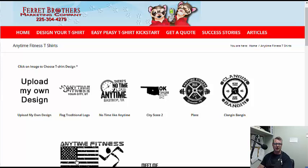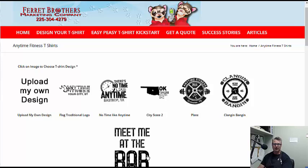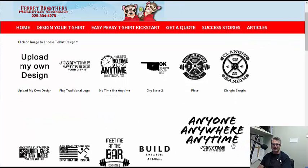All of these can be customized with your location, your city, your state. You can tweak them a bit if you want and there's no extra charge for that at all. This makes it super easy to get started, so you can just kind of go through these and peruse them at your leisure.